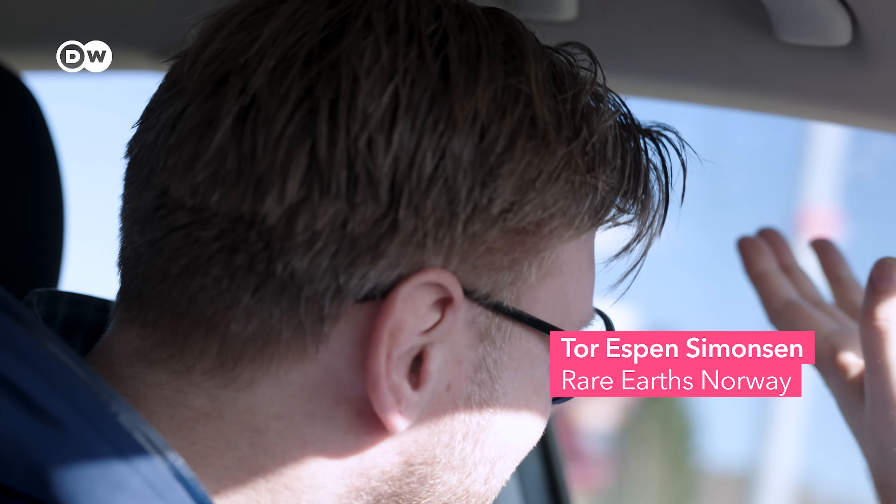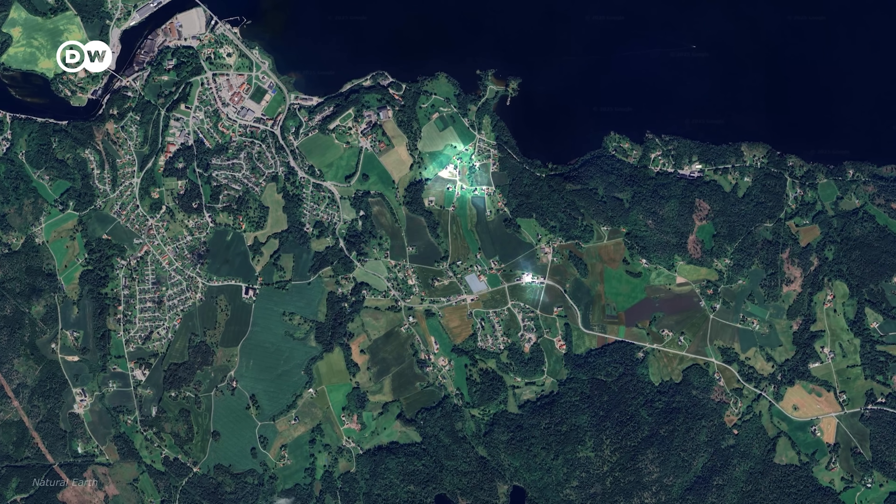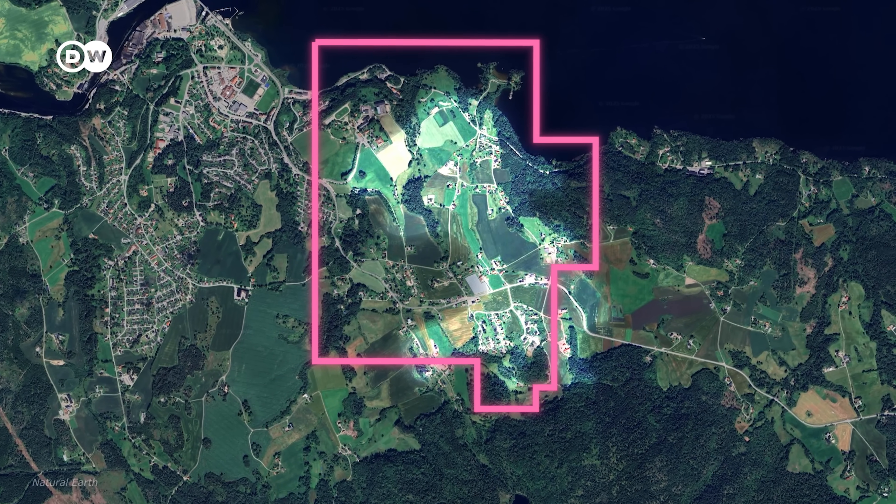Growing up in Ulefoss, many people have said that one day there will be new mining activity — we just don't know when. That's Tor Espen Simonsen. He's the community go-between for Rare Earths Norway, which owns 90% of the mining rights for the ancient mineral deposit here, known as Fen.